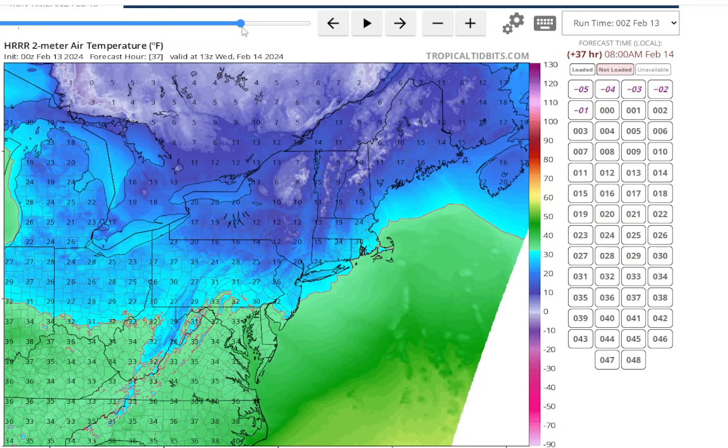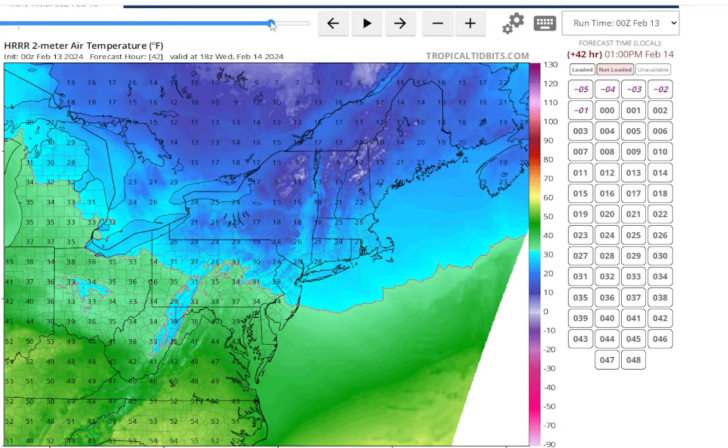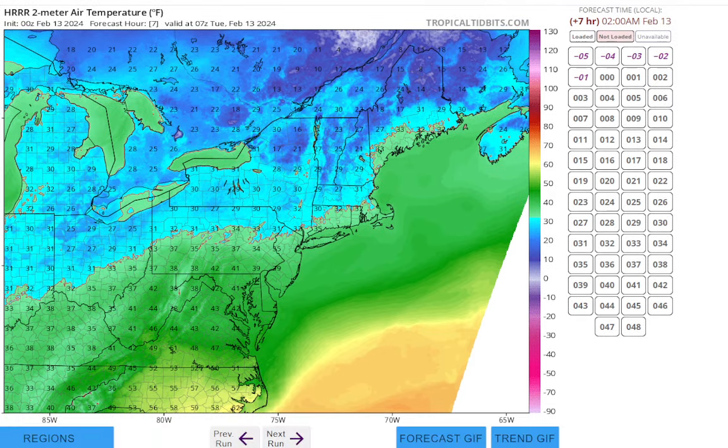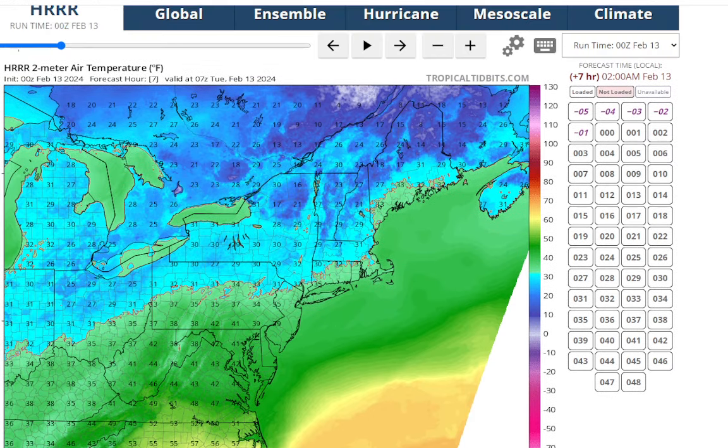By Wednesday morning, we'll probably have some 20s. Wednesday will be pretty chilly with highs around 30 degrees — we may not make it above freezing on Long Island. Maybe Jersey will, according to the HRRR. So you have this model suggesting what it's suggesting.